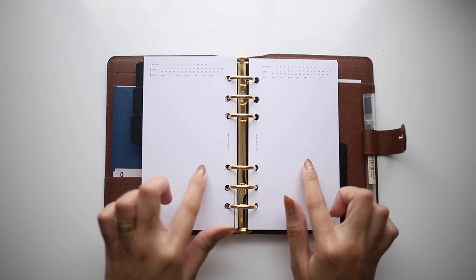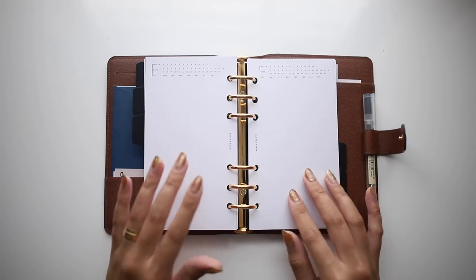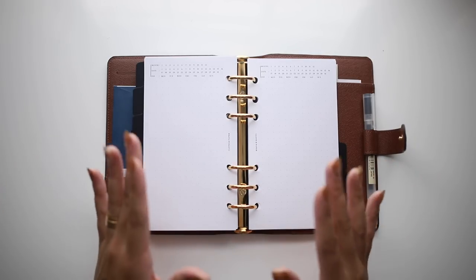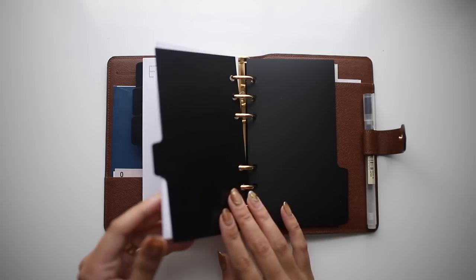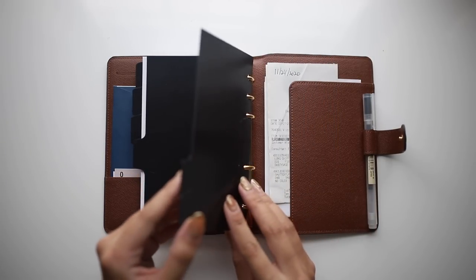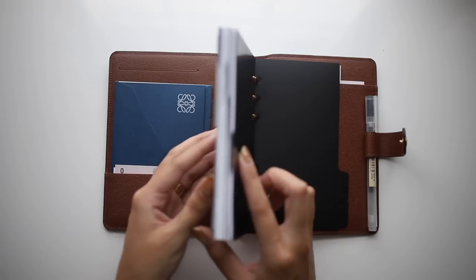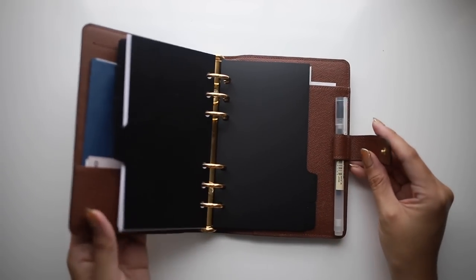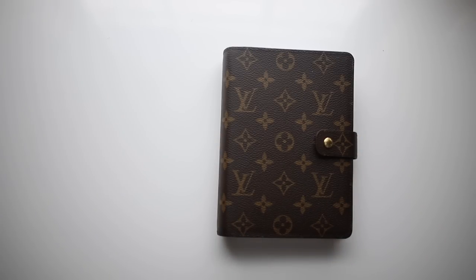I kind of wanted to keep the first one blank so when I open the notebook I see the project all on one page. The next section is just dotted lines, which I personally love — it's a miscellaneous section for really whatever I need. I have blank dividers here because I'm not sure what I'm putting in there yet, but this is already fairly full for this size. That's a quick look at the medium size agenda.